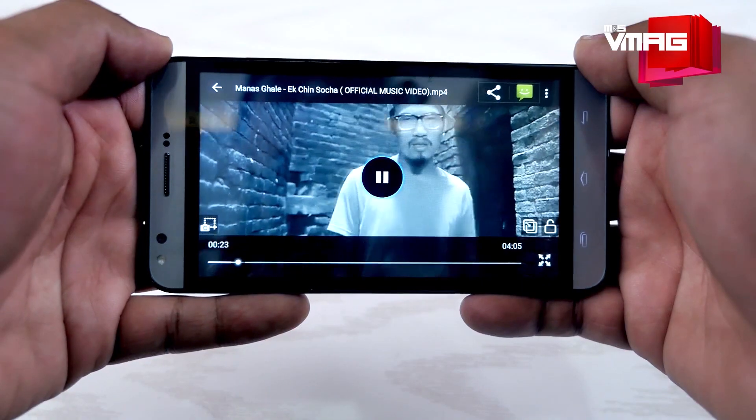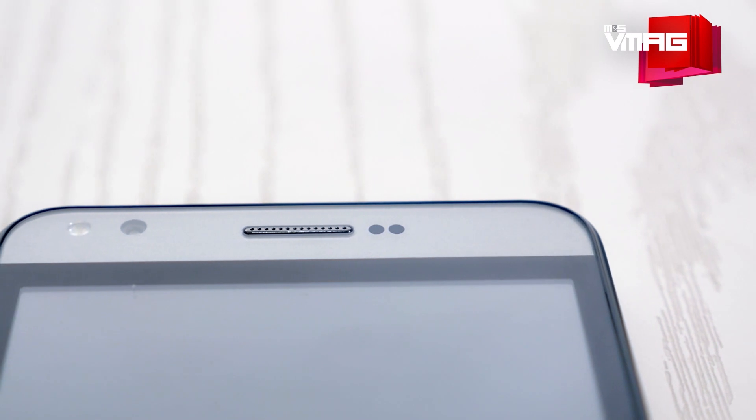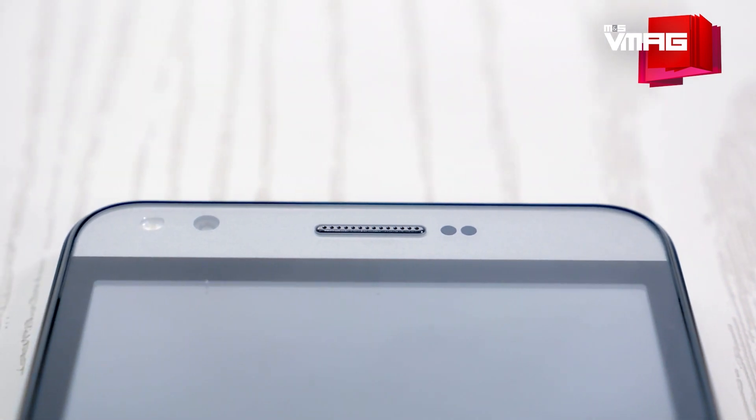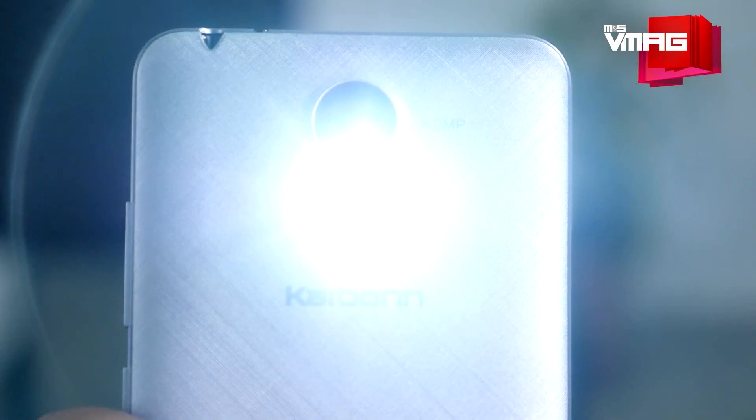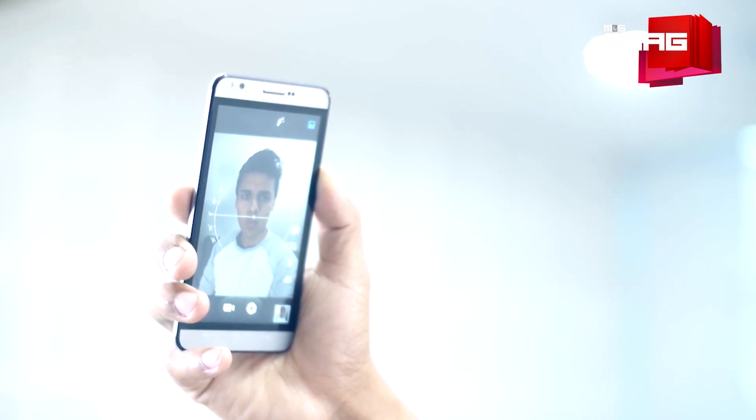What matters at the end is whether the photos come out sharp and the videos appear crisp — and they actually do. Considering there's also a 5-megapixel front camera, and both primary and secondary cameras have their own LED flashlights, there isn't much to complain about the Mark 5 in this regard.